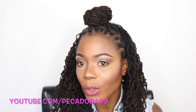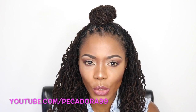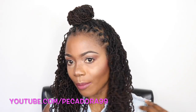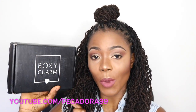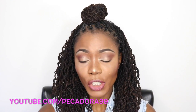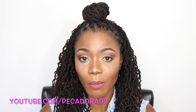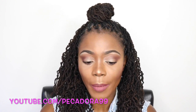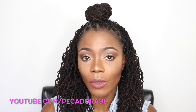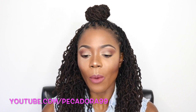I'm also trying out a new foundation — the MAC Studio Fix Fluid — which I think I'm loving. Anyway, let's jump into the unboxing! BoxyCharm ships to the US as well as Canada. I'll have my affiliate link in the description box below if you're interested in signing up. I do get a commission if you sign up, so I'm just being transparent.